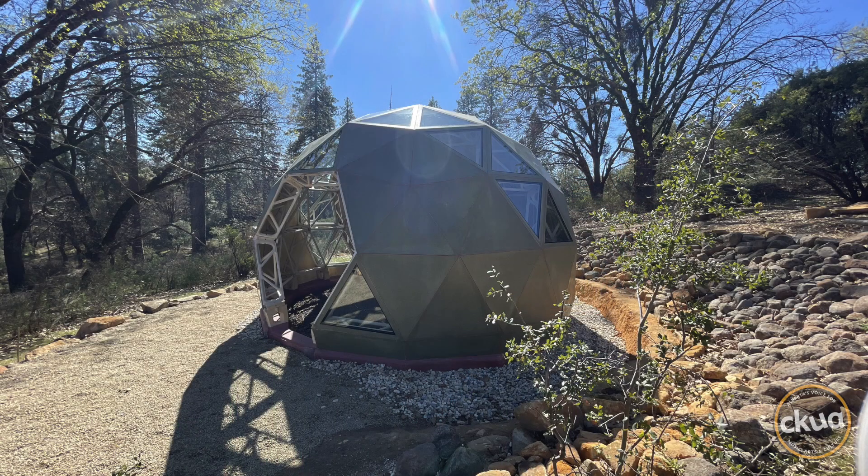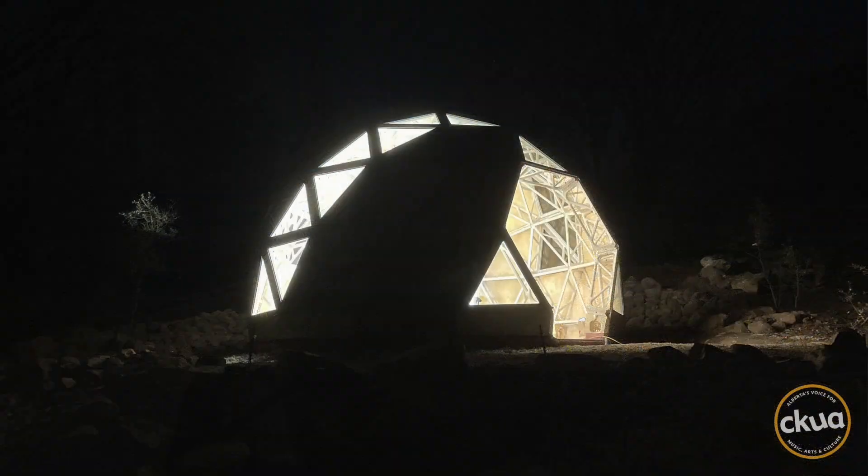You're going to own your dome. You're going to own the materials. Any community can own their building processes in a much more decentralized fashion.